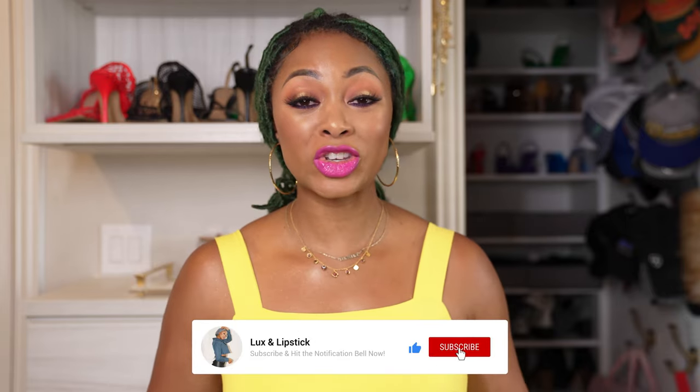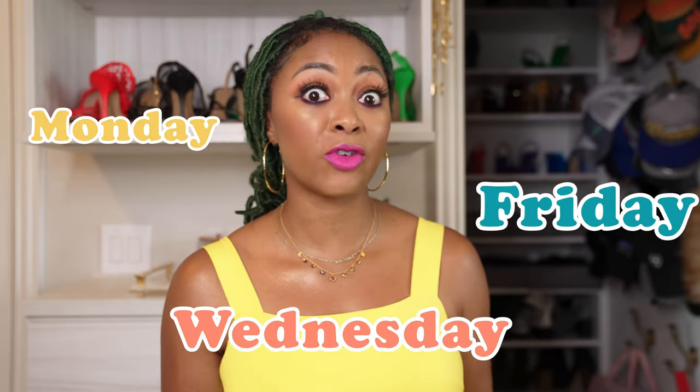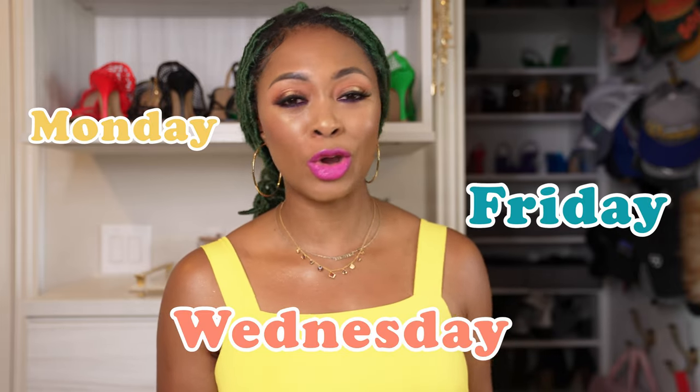If you're enjoying this video, please be sure to like and subscribe so you don't miss any luxury fashion or designer bag videos. I post every single Monday, Wednesday, and Friday, so be sure to like and subscribe to ensure you don't miss any video.